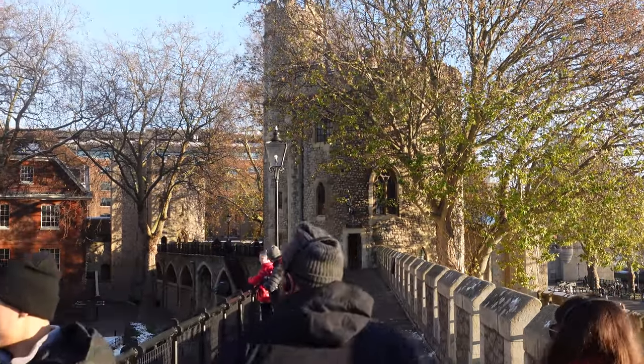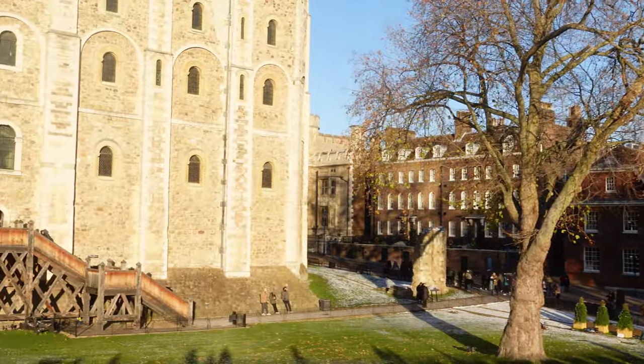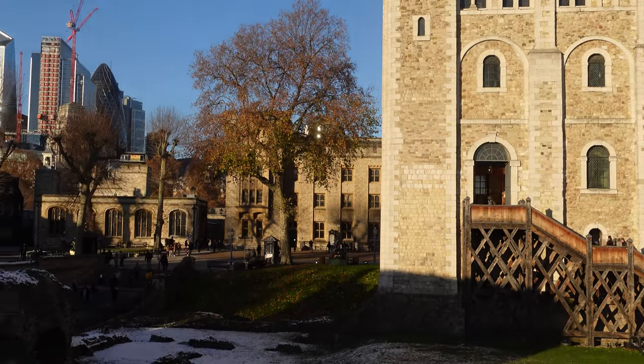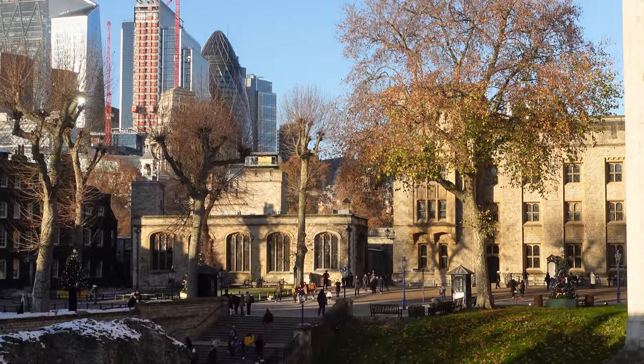Let's continue our walk down the battlements. And if you're looking at lots of people with headphones on, that's because when you come to the Tower of London you can get headphones in all different languages, giving you all the details of everything you could possibly want to know here.